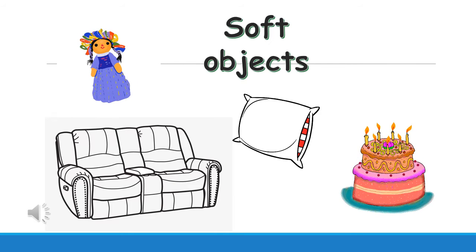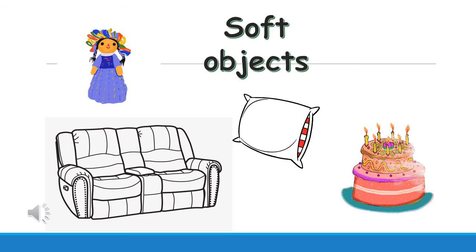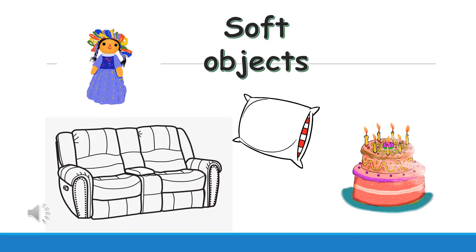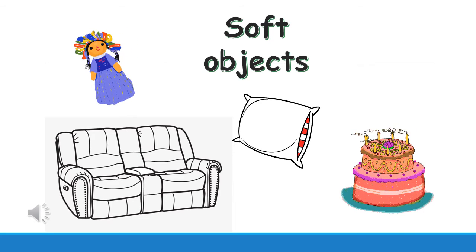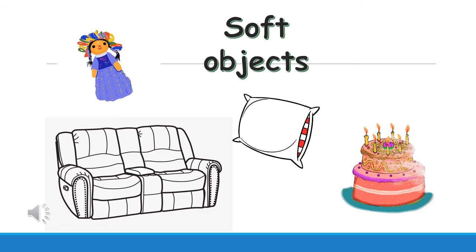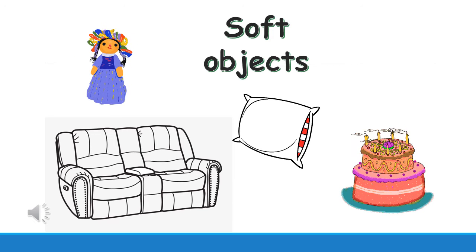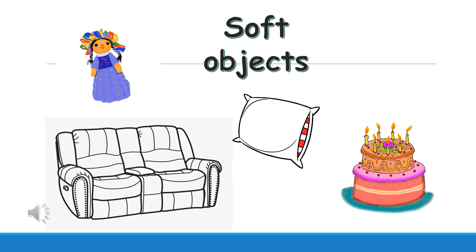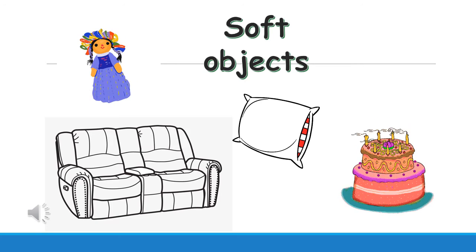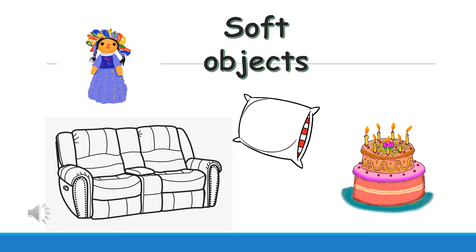Look at these pictures. What do you see here? A doll, pillow, the sofa, and a cake. All these objects are soft. Can you repeat that? Soft objects. The doll that you play, the pillow on your bed, the sofa in the living room, and the cake on your birthday. These are soft objects.